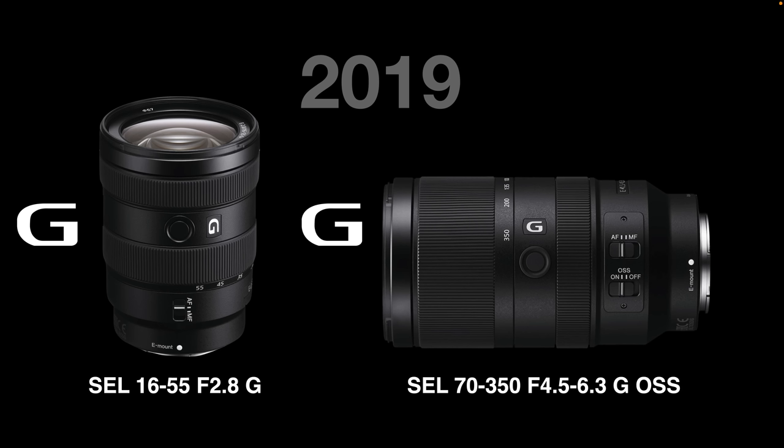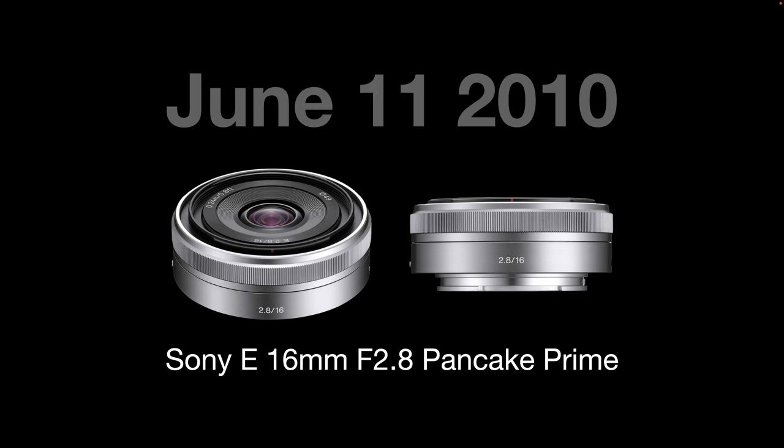The last two APS-C lenses Sony released were back in 2019 — two zoom lenses with G branding. These are impressive lenses, but we haven't seen any others appear after this date. In fact, we'd have to go back a really long way to find prime lenses released into their APS-C lineup. The last one I could find dates back to June 11, 2010 — a little pancake lens they released. Sony have been releasing very high quality full-frame lenses since that date, so prime lenses for their APS-C system are well overdue.